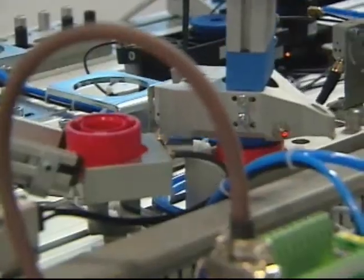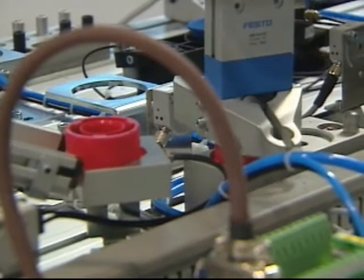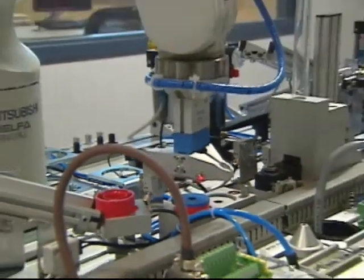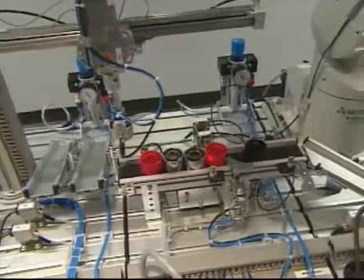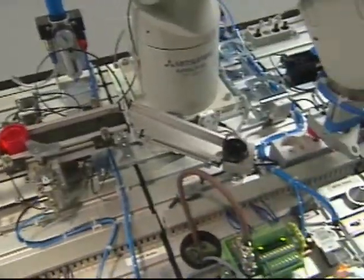Springs are a real problem in assembly lines because they're flexible — they want to jump all over the place. The objects being assembled here are what Professor Sanchoy Das calls dummy parts with no real function, but they have characteristics that correspond to real products.